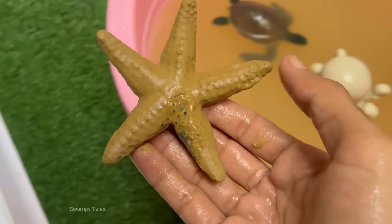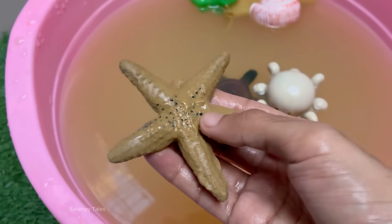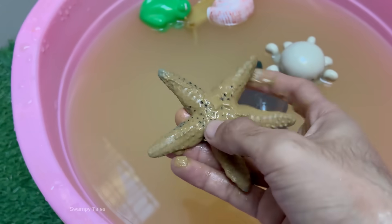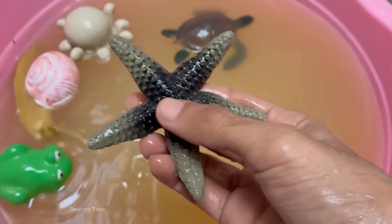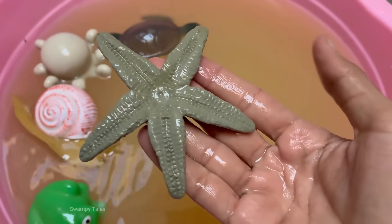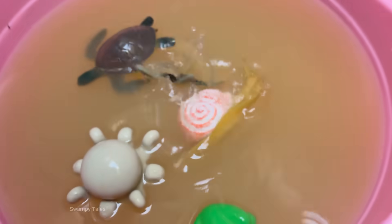Starfish don't have a brain or blood. Instead, they use a water vascular system to circulate nutrients and move. Starfish move using hundreds to thousands of tiny tube feet on their underside, which also help them grip and pry open prey. Starfish have simple eye spots at the tip of each arm.